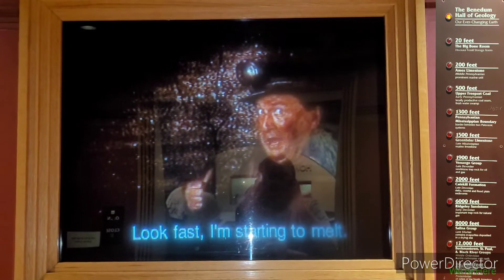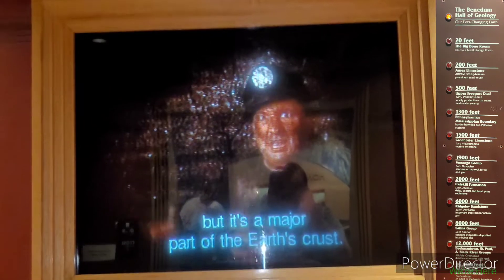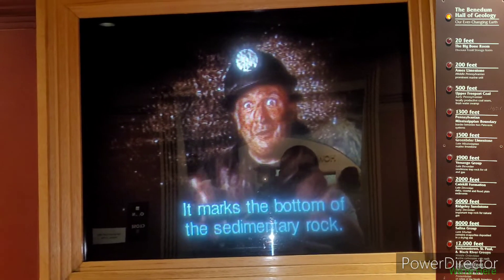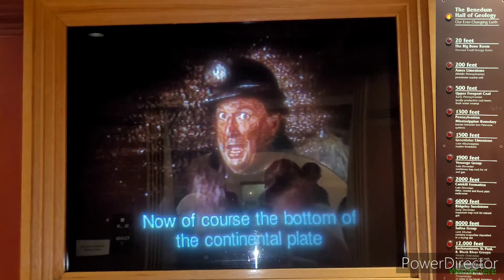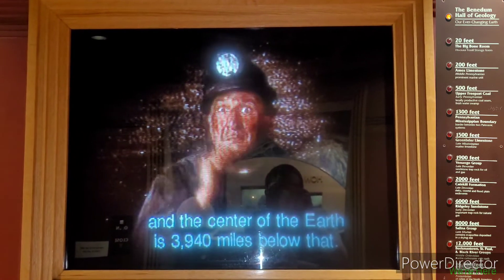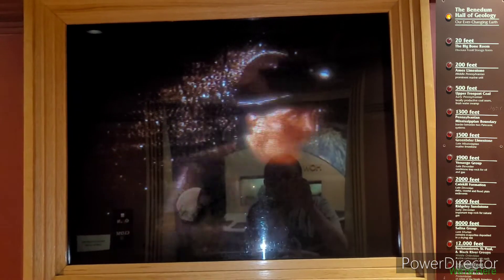Look fast—I'm starting to melt. This may not look too exciting, but it's a major part of the Earth's crust—it marks the bottom of the sedimentary rock. The bottom of the continental plate is still nearly 22 miles below us, and the center of the Earth is 3,940 miles below that. But this is as far as we go.